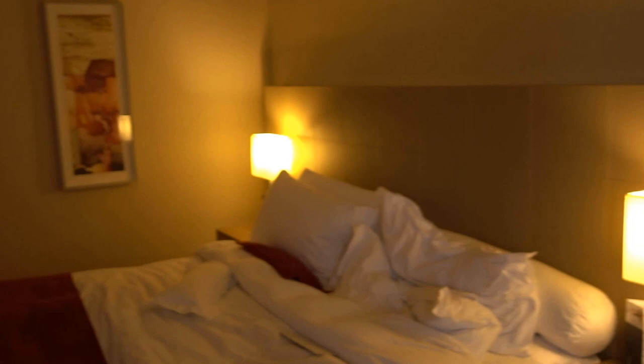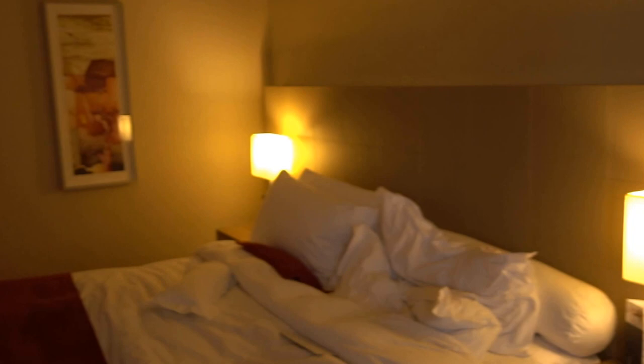I do prefer the executive suite over this one. Again, this is the InterContinental hotel here in São Paulo, Brazil, and this was junior suite 1711.